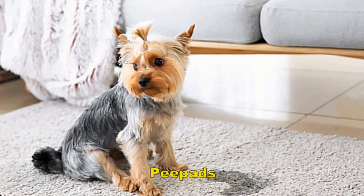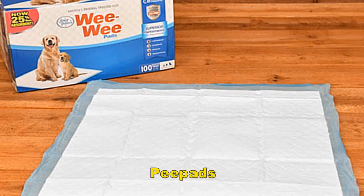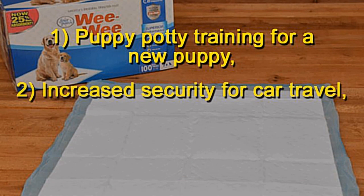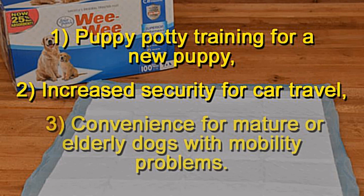Pee pads. There are three main ways that dog pee pads, or potty pads, can be useful for new residents of your home. These options include puppy potty training for a new puppy, increased security for car travel, and convenience for mature or elderly dogs with mobility problems.